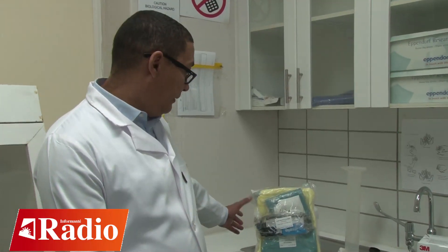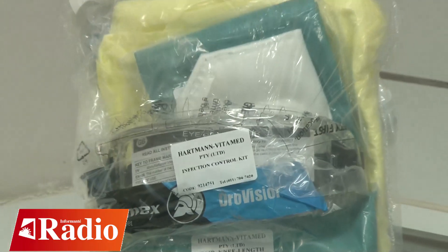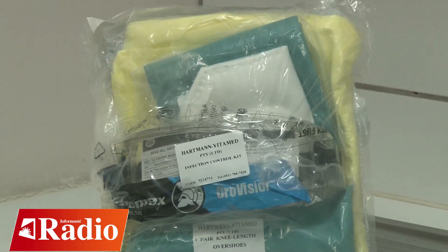In terms of the safety and collection of samples for COVID-19, it's very important that safety procedures need to be adhered to at all times by healthcare workers. As part of that, we have an infection control kit, which is basically a full safety gear. That includes a gown, gloves, a face mask, as well as goggles.